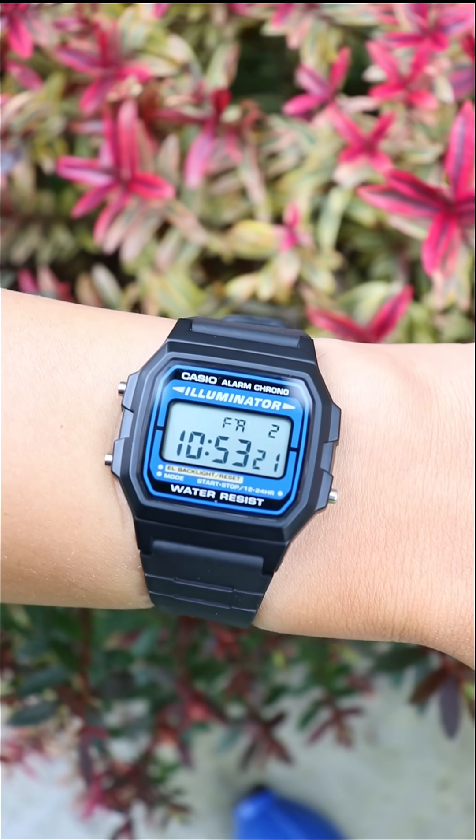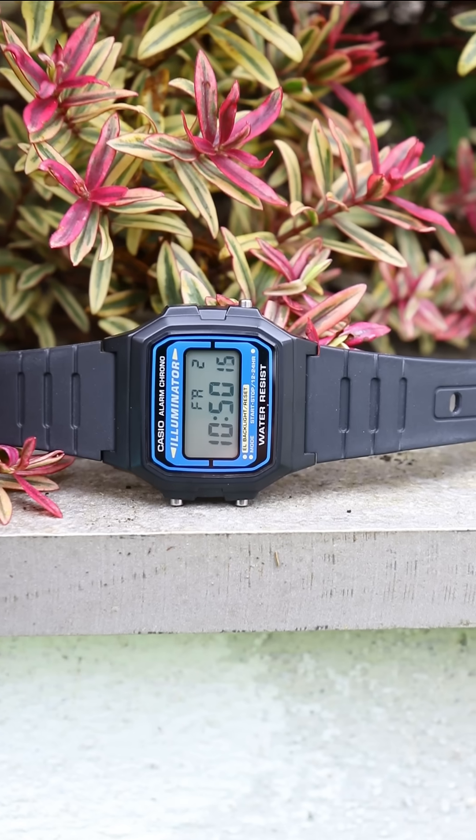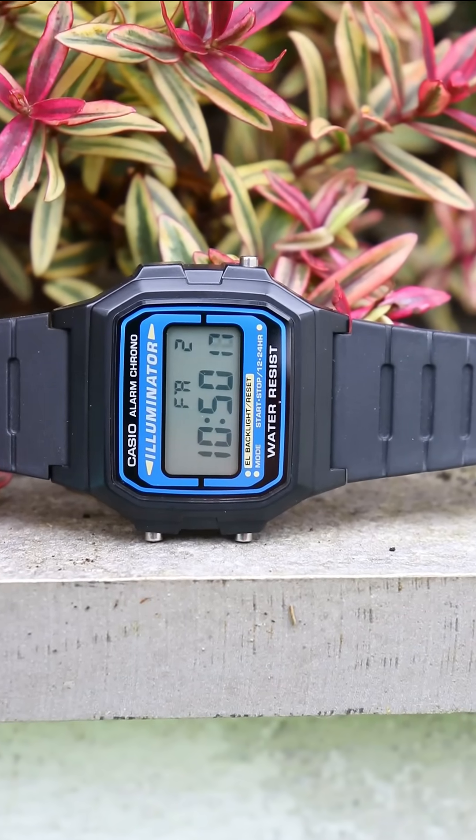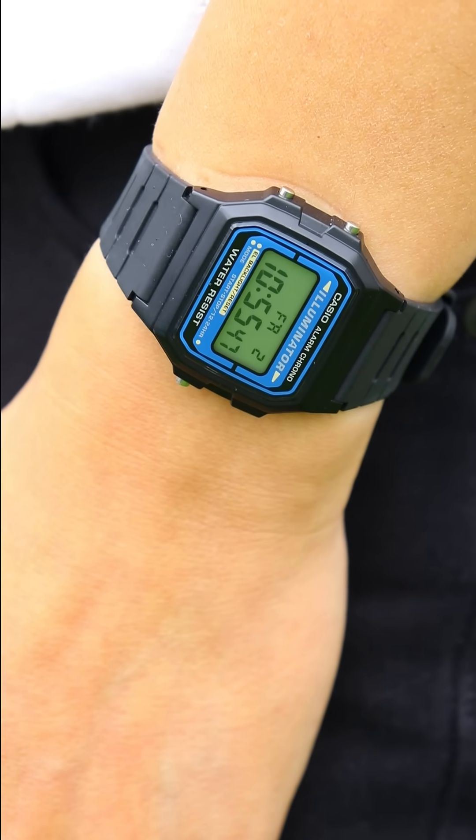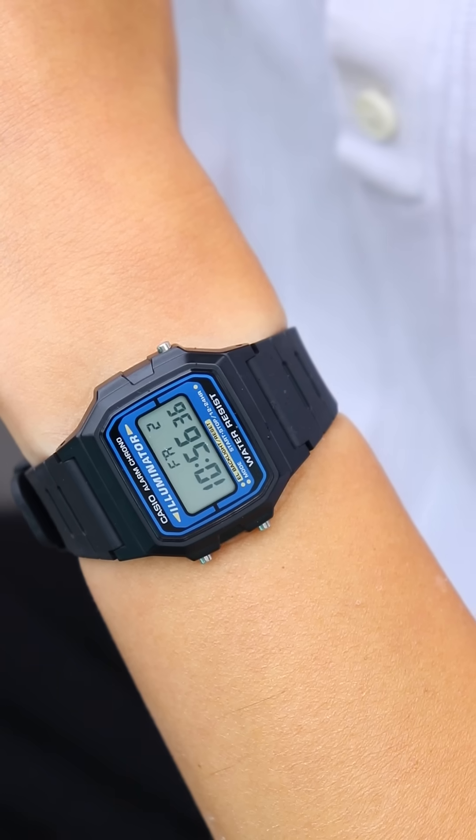This watch creates 150 volts of electricity. It is the Casio F105, released as the successor to the F91, but unlike the F91, it never gained a cult-like following.